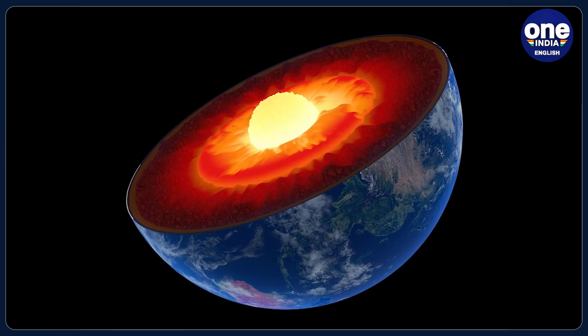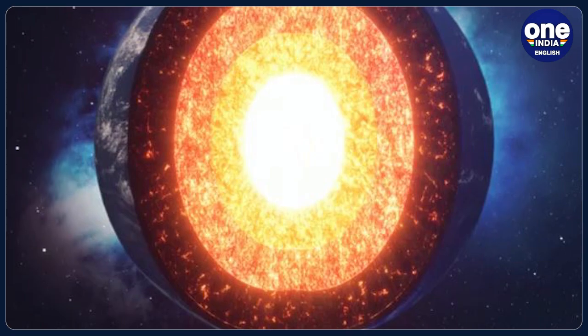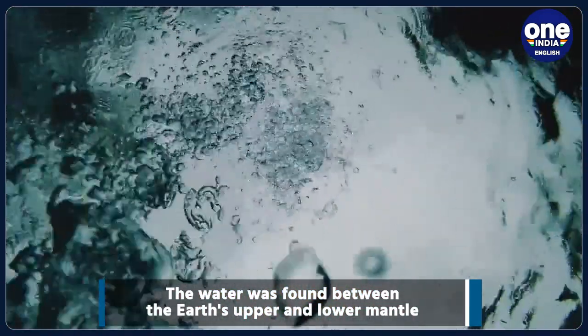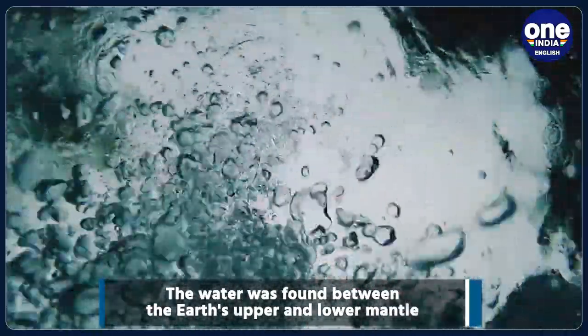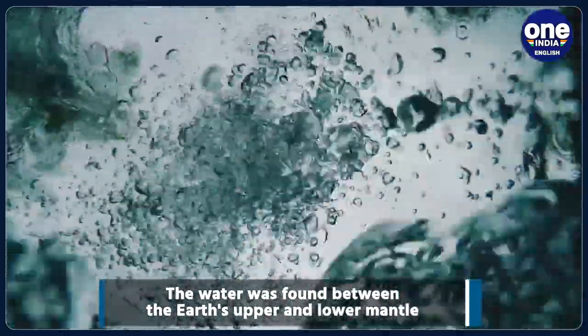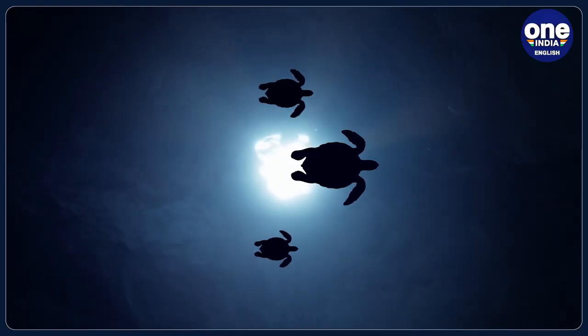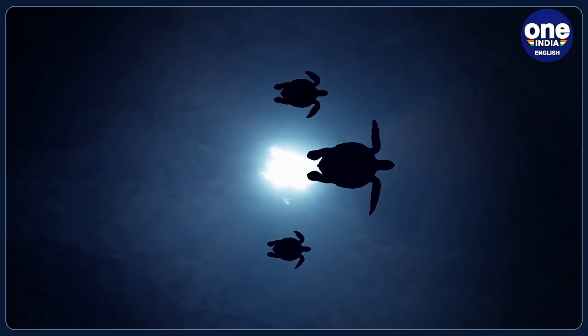The study confirms something that for a long time was just a theory — namely, that ocean water accompanies subducting slabs and thus enters the transition zone. This means that our planet's water cycle includes the Earth's interior.